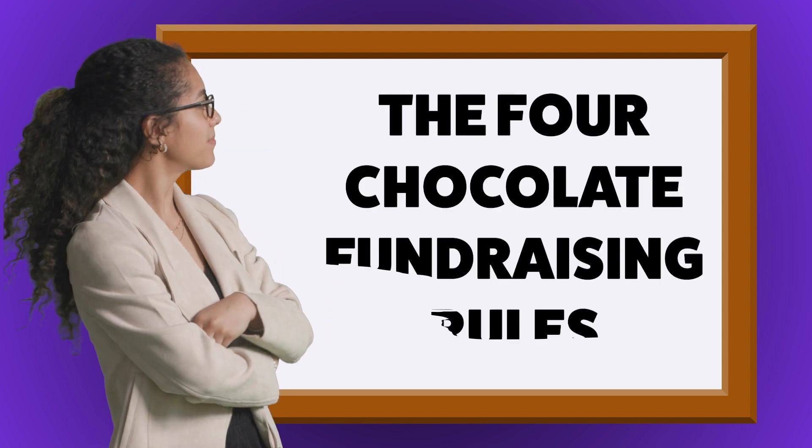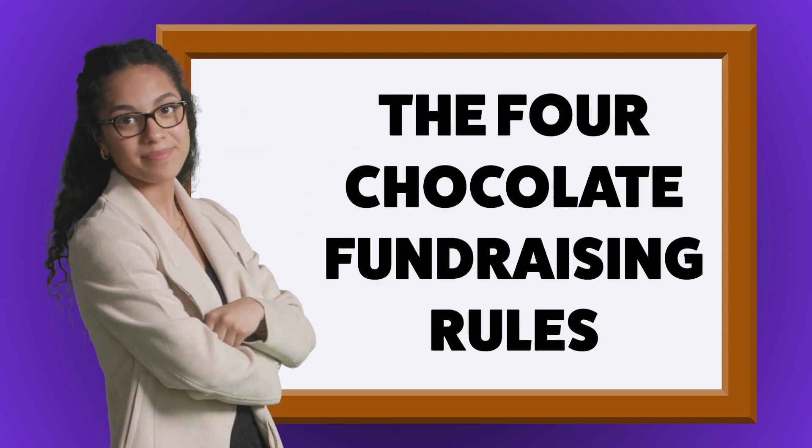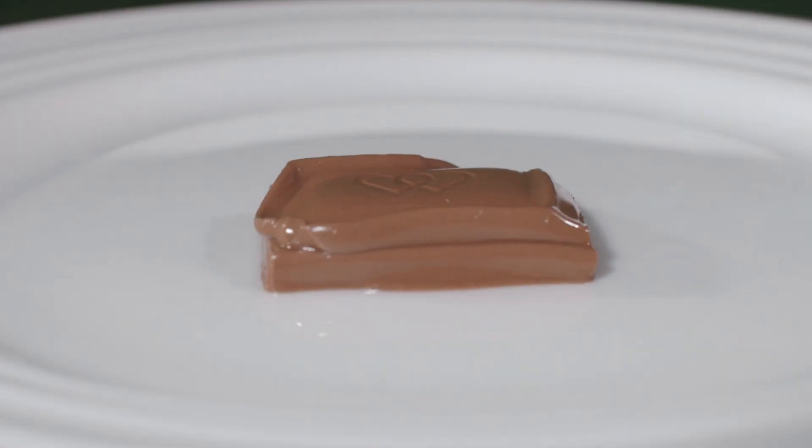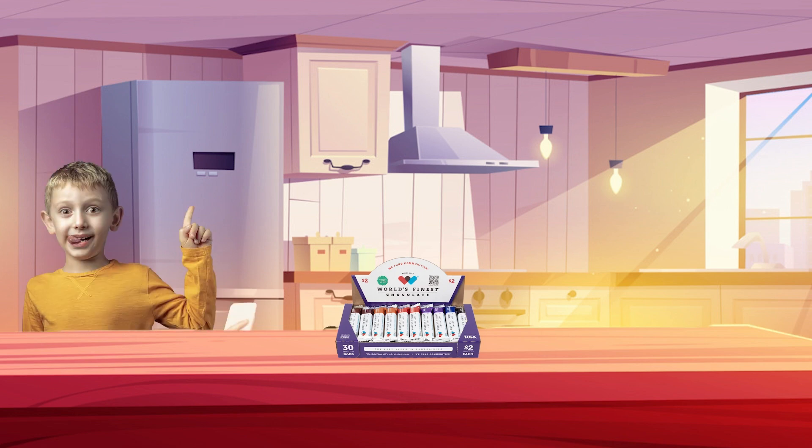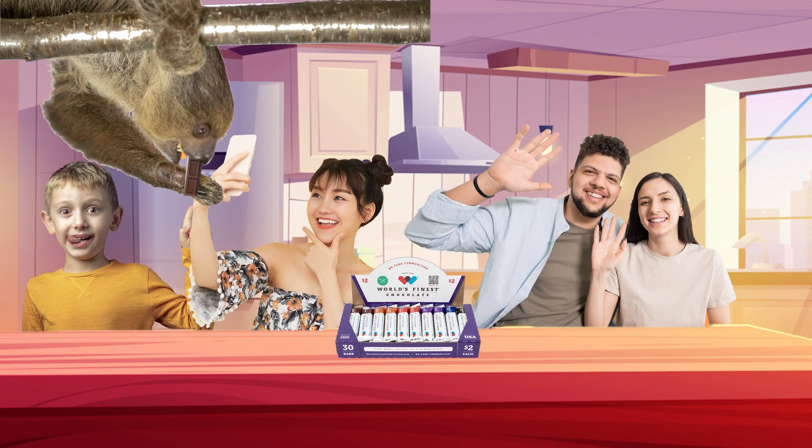Let's talk about the four chocolate fundraising rules. Number one: chocolate melts, so keep it cool. Number two: this chocolate is delicious, so don't leave it out where your brothers, sisters, parents, or pets can eat it.